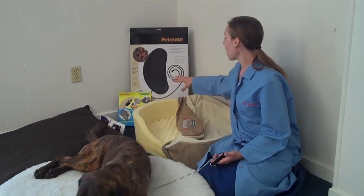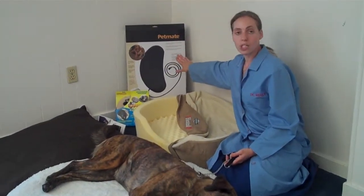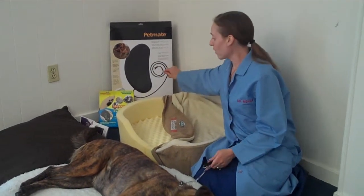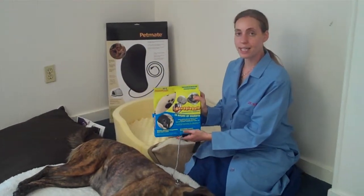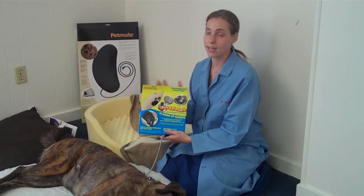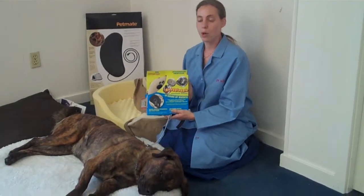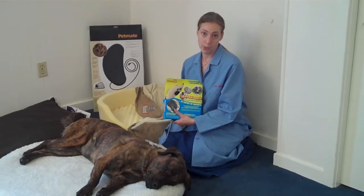There are two main types here that I have displayed. This is a plug-in heating device, which is good for a larger dog to cover a larger surface area. There's also a portable type of heating device here that you can actually just put in your microwave, and it says that it will stay warm for up to 10 hours to bring your dog heat and extra added comfort in the place where they're resting.